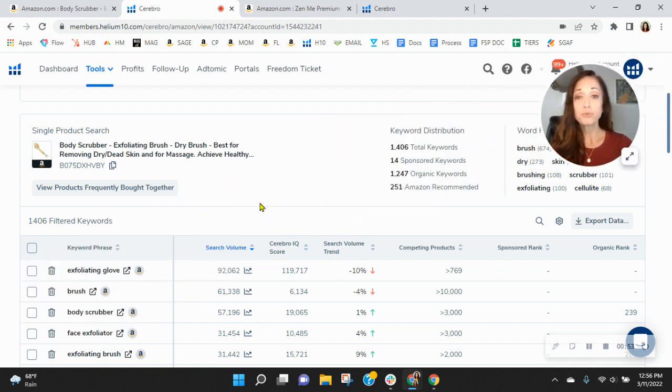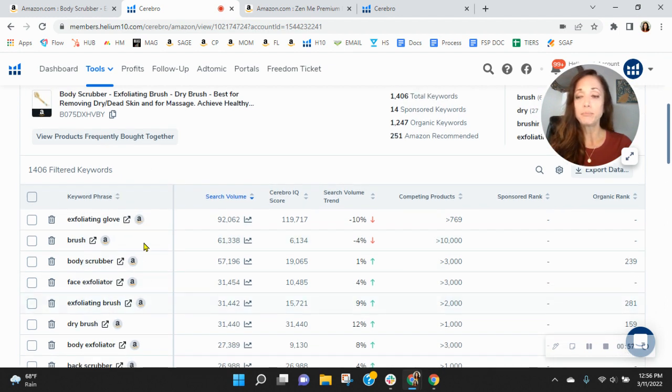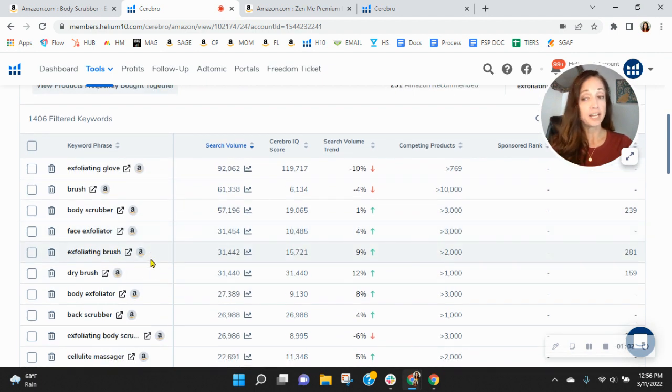I sorted by the most frequently used keywords in this category right now: exfoliating glove, brush, body scrubber, face exfoliator, exfoliating brush, dry brush. So it's good that you're there. However, look where you're ranked — your rank is terrible.